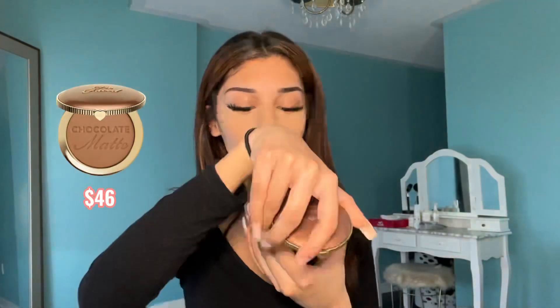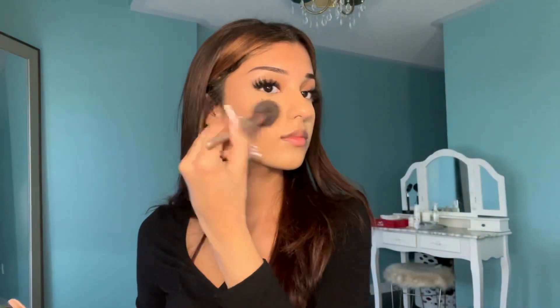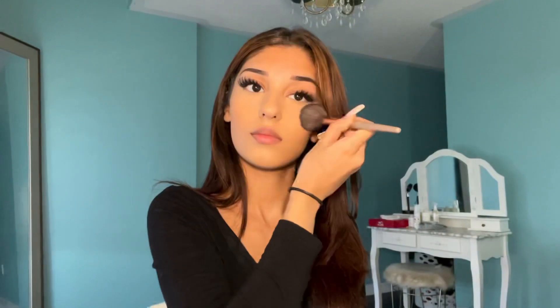I know my makeup looks super cakey, but we're going to fix that in a second. First, I'm going to go in with this Too Faced bronzer in Chocolate, and then use the same unique little type brushes — honestly the best. I just dab a little bit and then go over my cheekbones, and then make it seem like I have a jawline. I like to take whatever is left over in the brush and just brush it kind of over my nose — that just creates a little bronzer look.